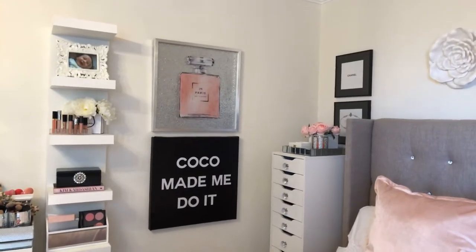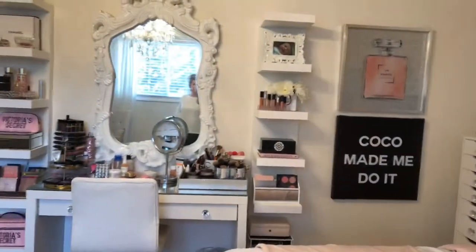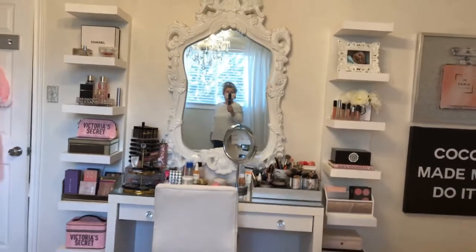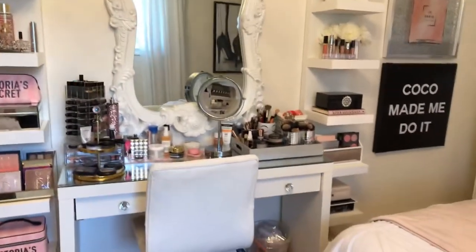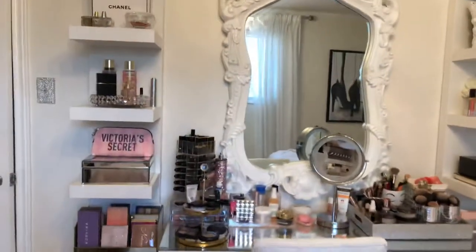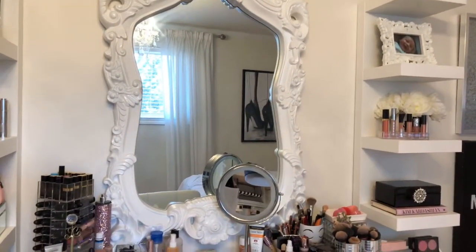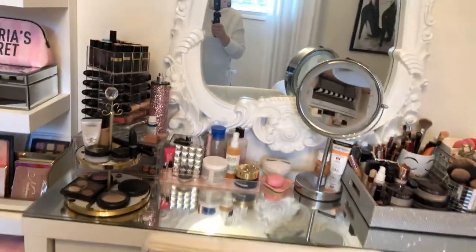I love these pictures — Coco made me do it. And there's a faux picture of a Chanel bottle. Of course, my vanity, which I copied from YouTuber Liz Hart. I always loved it and had to have it, so I bought the IKEA vanity that everybody has, and the shelving. I got this mirror at HomeSense in Canada.